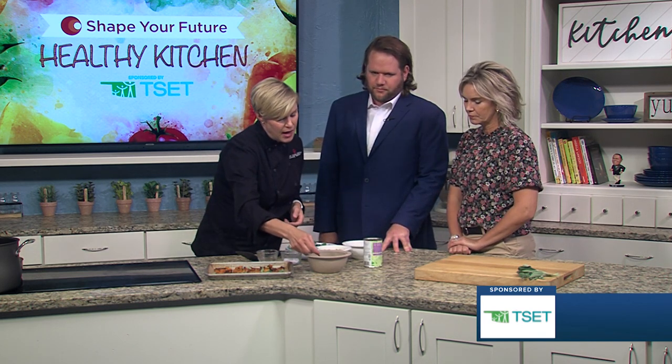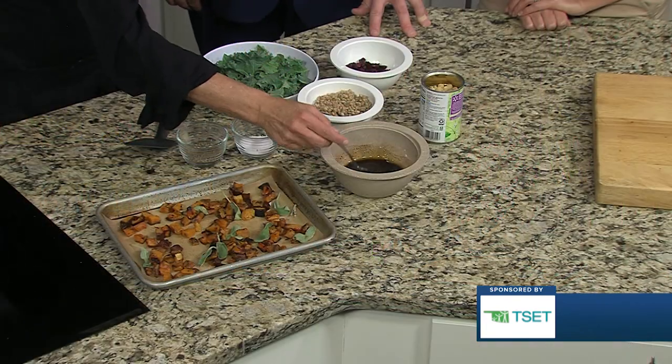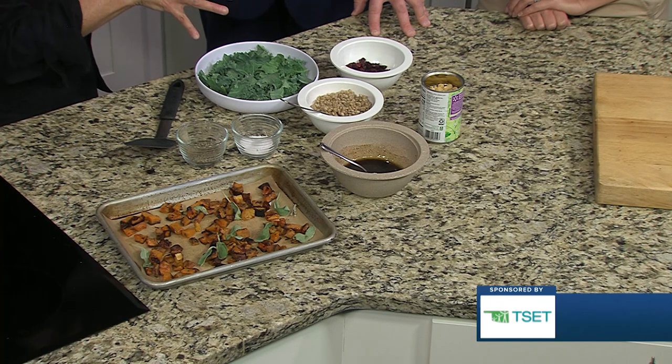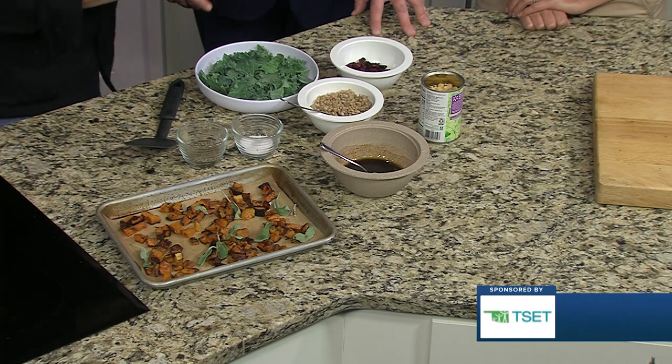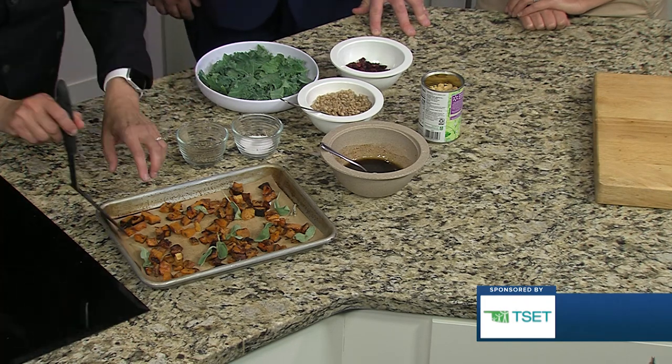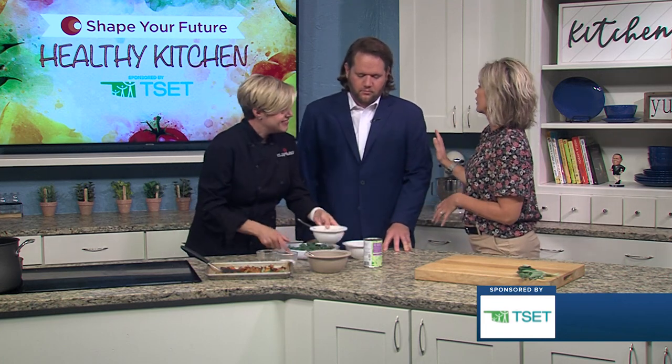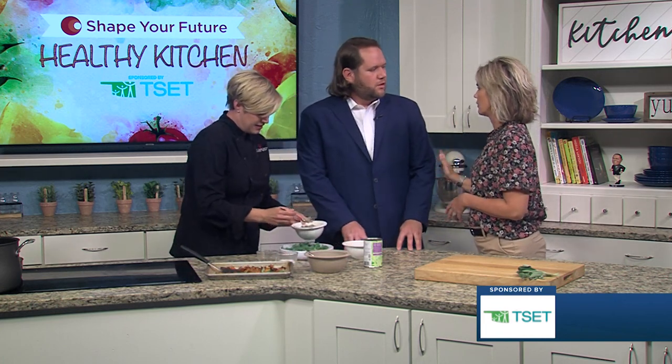And then just a very simple vinaigrette — we're using olive oil and balsamic vinegar, a little salt and pepper, some garlic. But you could use whatever vinegar you want. So I'm going to go ahead and start assembling this. These are all things for you — but let me back up first and tell us a little bit about TSET for people that may not know.